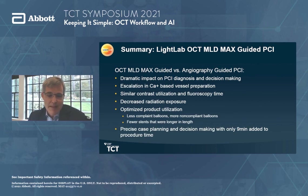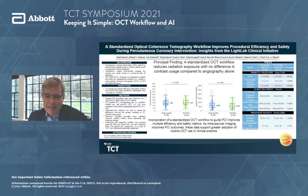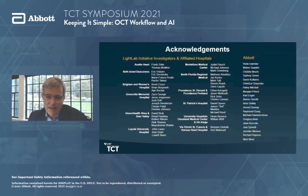By way of summary, OCT MLD Max guided versus angiogram-guided PCI shows: a dramatic impact on PCI diagnosis and decision-making; escalation in calcium-based vessel preparation when calcium burden is found; similar contrast utilization and fluoroscopy time; decreased radiation exposure; optimized product utilization with fewer stents used; and most importantly, precise case planning and decision-making with only nine minutes added to procedure time. This has been presented in poster format and as an oral presentation at TCT, and I acknowledge the multiple investigators and Abbott team who helped carry out this study.